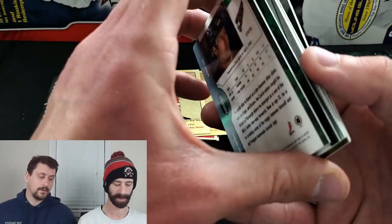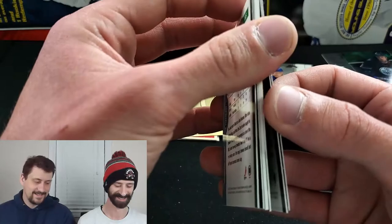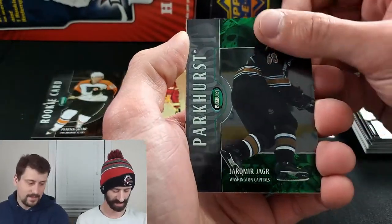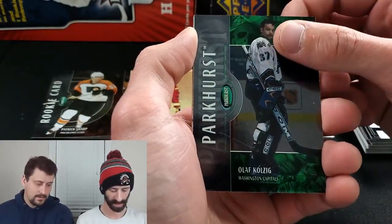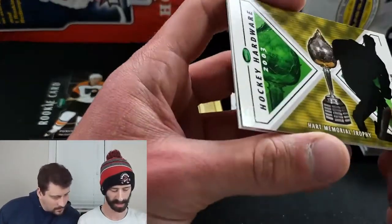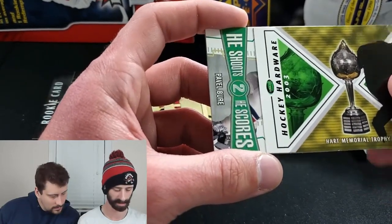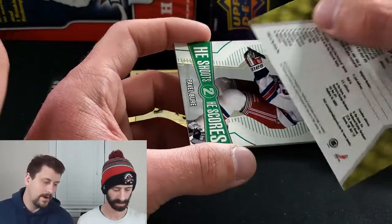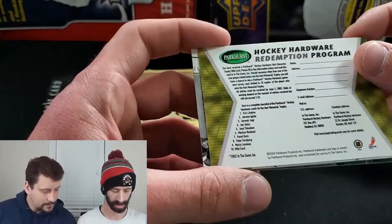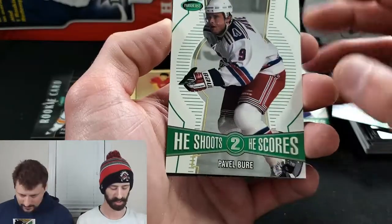Looks like the hit is in here — pretty sure I've got it. Yarmo Yager, Olaf Kolzig... wait, what is this? Hockey Hardware 2003 — Hart Memorial Trophy Wild Card. Is this the memorabilia card? It's a Hockey Hardware Redemption — He Shoots He Scores Pavel Bure. Martin Havlat and Robert Lang. I think this might be the jersey card and I'm very upset by it — it's a redemption.